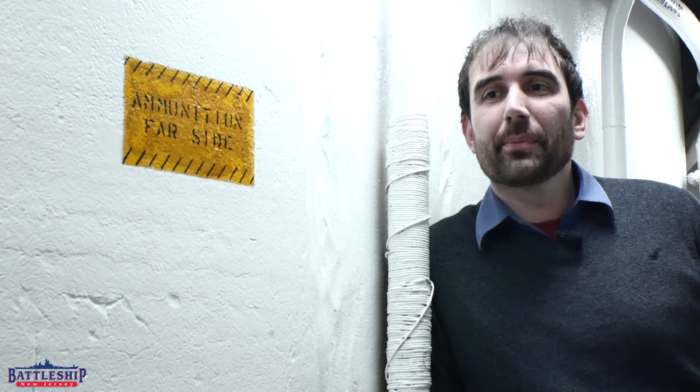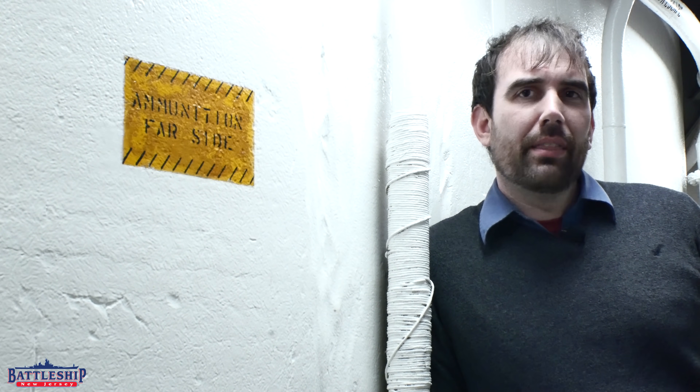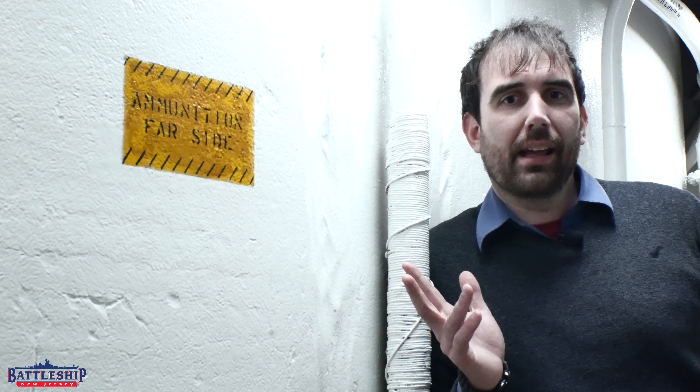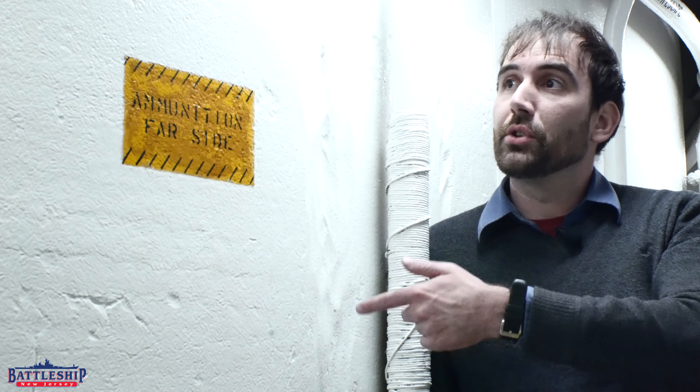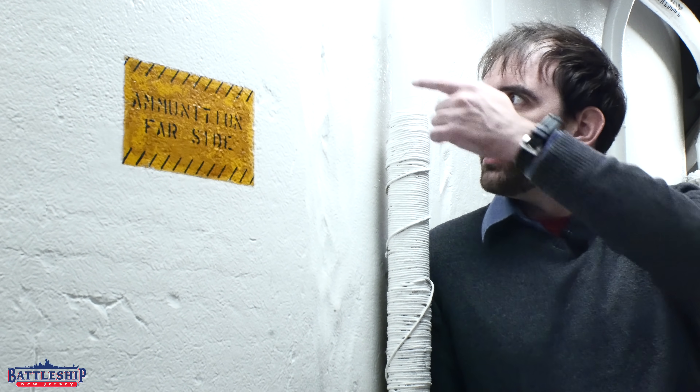Hi, I'm Ryan Szymanski, curator for Battleship New Jersey Museum and Memorial. A common question that we get asked by visitors, especially as they're walking past second deck here — this is the turret two barbette I'm leaning up against — is: look at these cracks in the armor, is that battle damage?